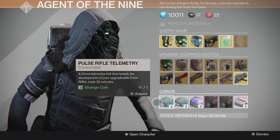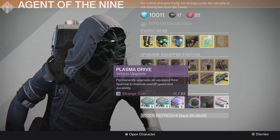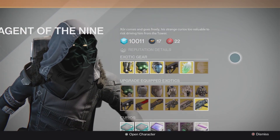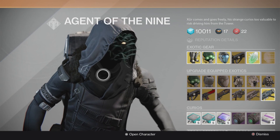We've got Pulse Rifle Telemetry, Scout Rifle Telemetry, Machine Gun Telemetry, Plasma Drive Vehicle Upgrade, the Emerald Coil Vehicle Upgrade, and Heavy Ammo Synthesis. Alright guys, that's Xur this week. My name is Star-Lord.